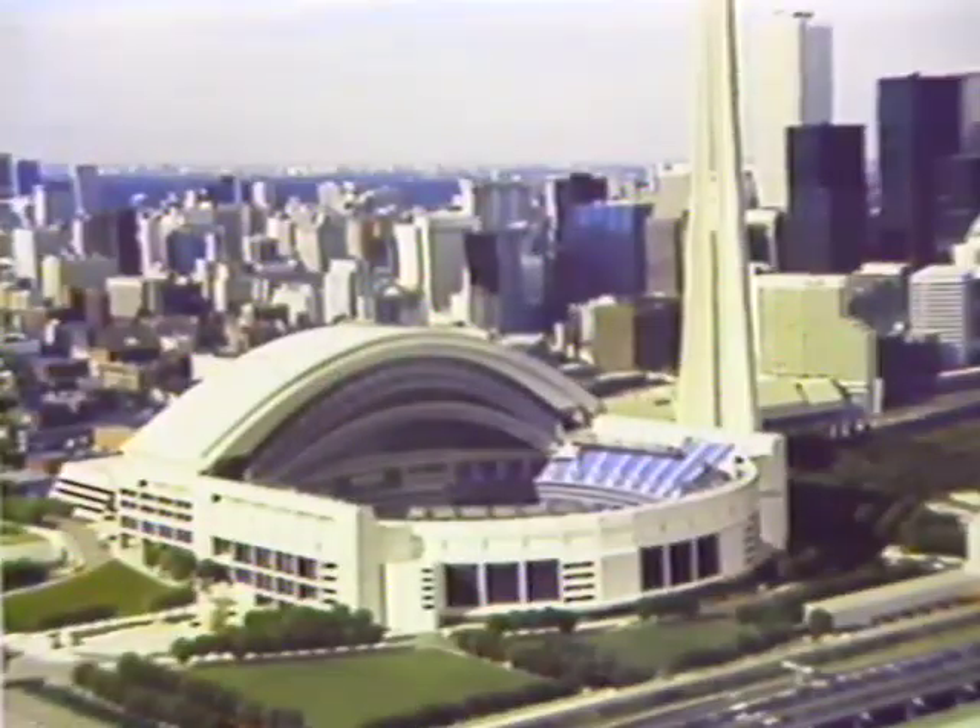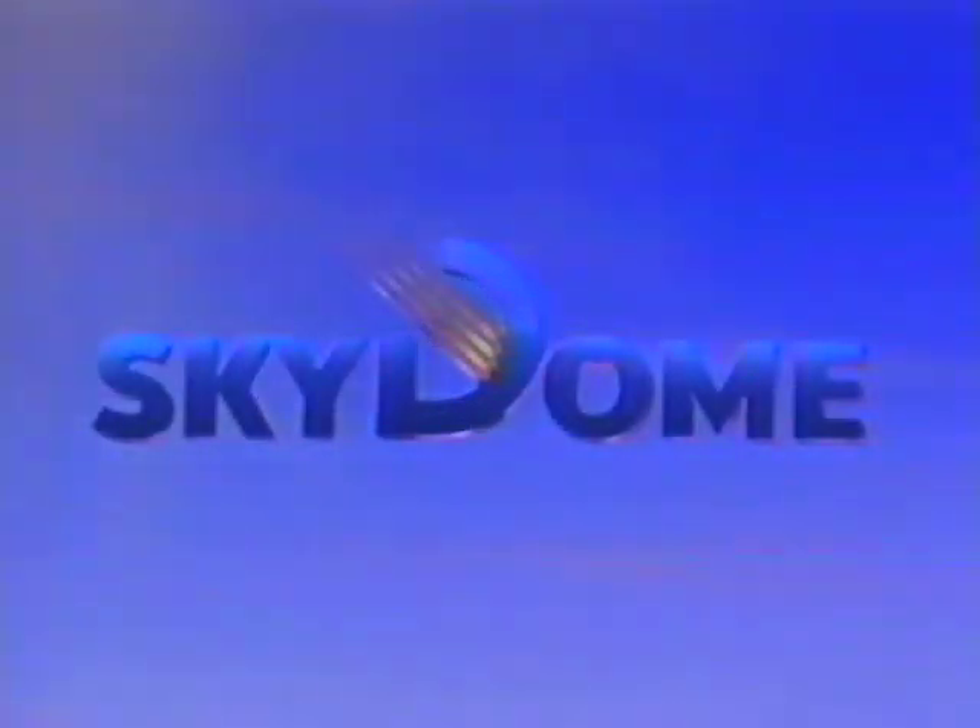In spring 1989, we welcome you to a world premiere — the opening of Sky Dome.